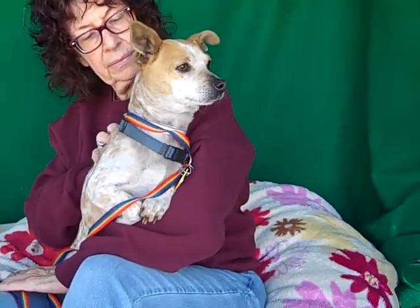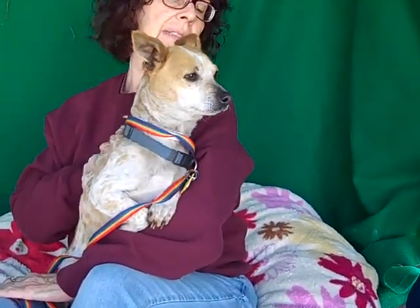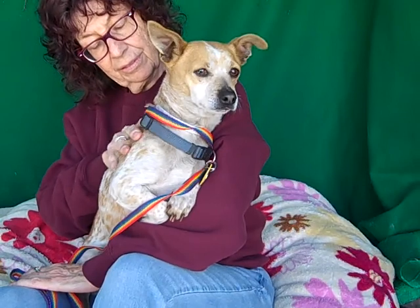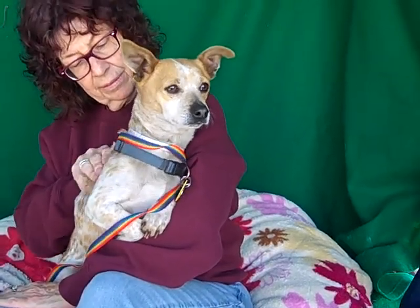He is about three years old and he came in as a stray just a couple days ago, so he's still kind of freaked out — why am I at this shelter? I want to be in a nice home. So as you can see he quickly latches on to his handler and wants to cuddle in and feel safe. He is about 12 pounds so this guy can fit in anywhere. He's just a love bug.